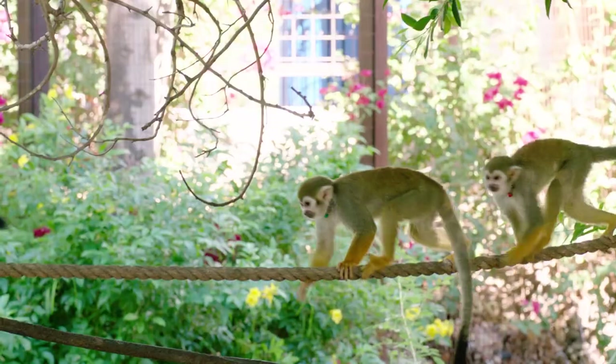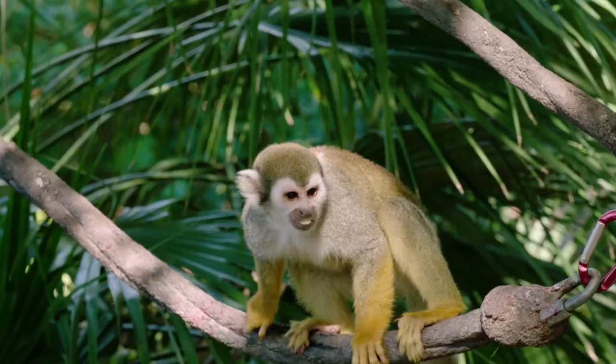Here in Monkey Village, because we don't have a grown male, our females are in charge — whereas in the wild the males would be.